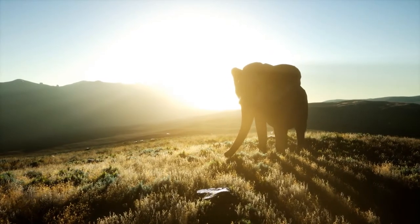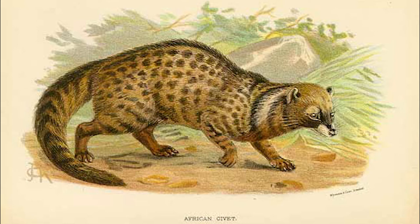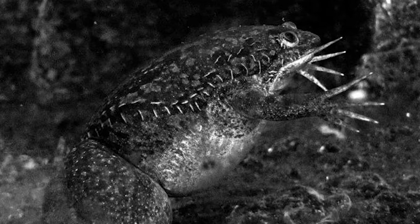African bush elephant: these elephants can drink up to 50 gallons of water a day. African civet: African civets secrete up to four gallons of musk every week. African clawed frog: the African clawed frog are particularly ferocious amphibians.